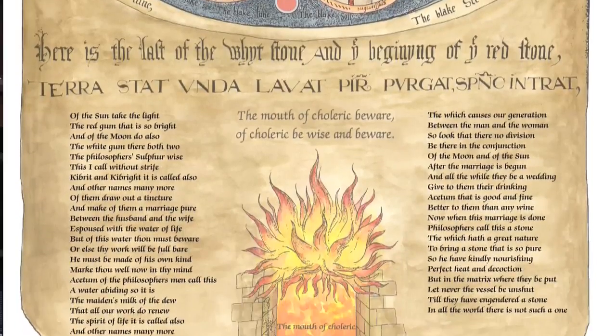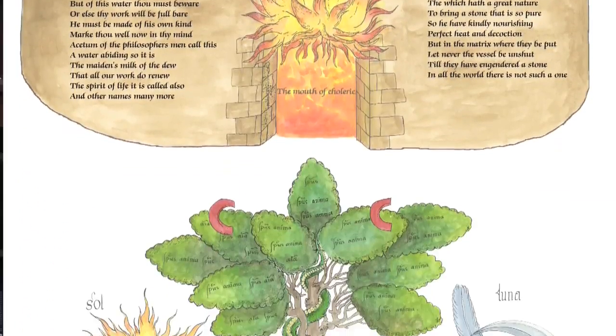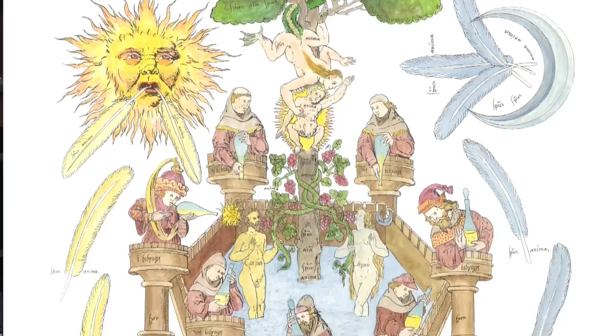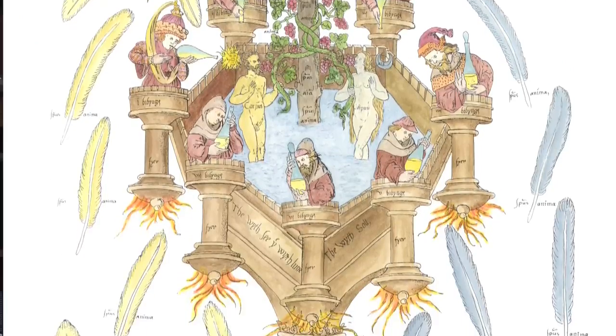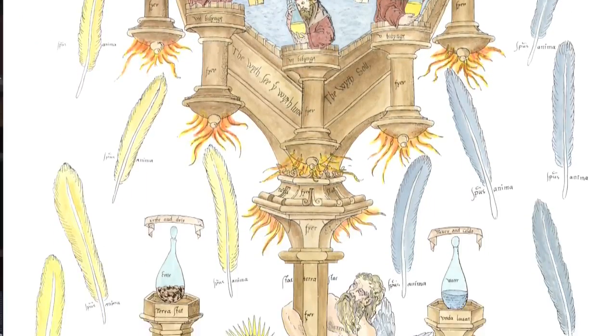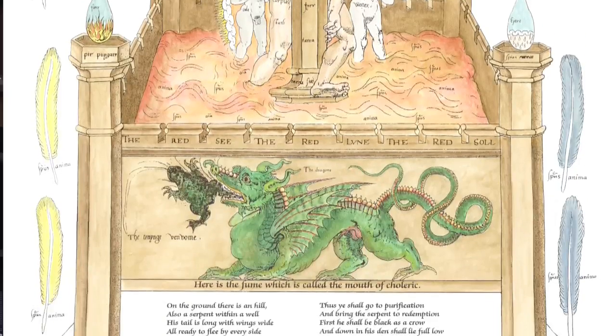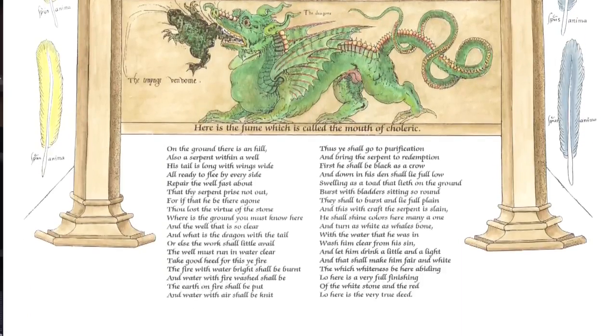The alchemical birds, the green lion, dragons, trees, suns and moons, male and female figures — the whole work is obviously constructed as a kind of alchemical sequence in which the alchemical process is illustrated through a series of tableaux.